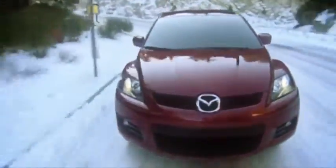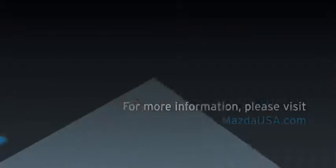Available features like a power sliding glass moonroof, roof rack, and the grand touring Xenon headlights and heated side mirrors make the CX-7 the SUV you never saw coming.